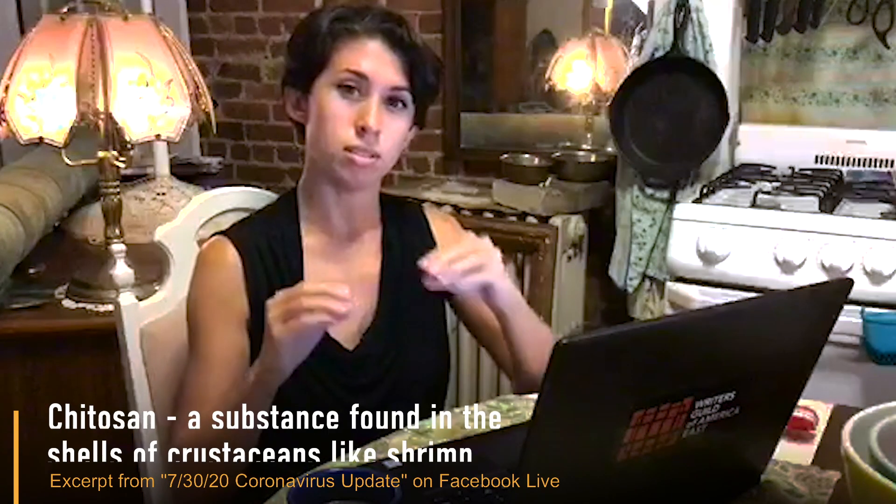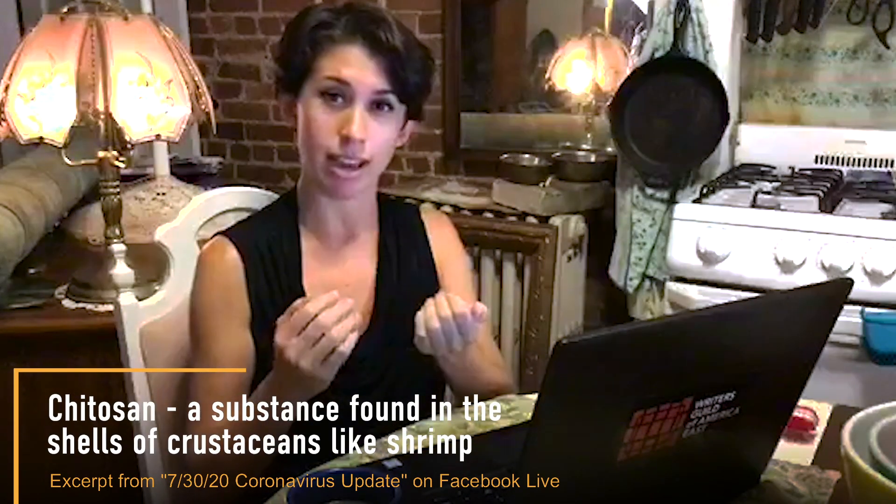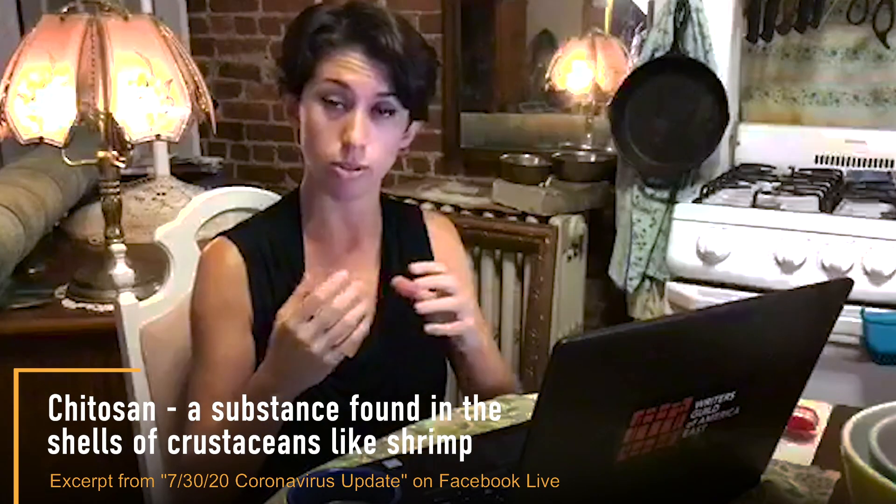The vaccine beyond peptides also includes a substance found in the shells of crustaceans like shrimp. This substance was added to coat these peptides and help them more easily enter the tissues of the nose, which are known as mucosal tissues. Because of their vulnerability to pathogens, they are often armed with mucosal cells that secrete mucus and capture debris and pathogens in that sticky fluid.